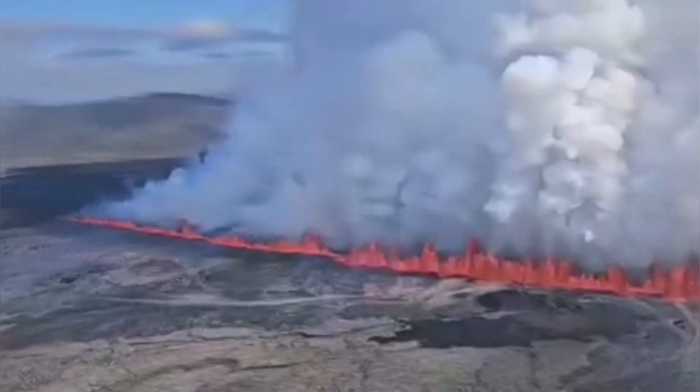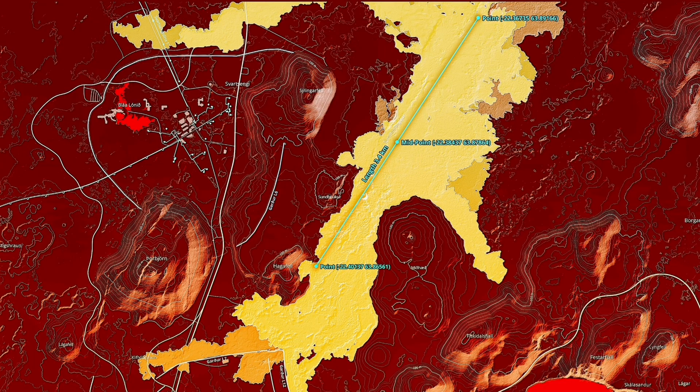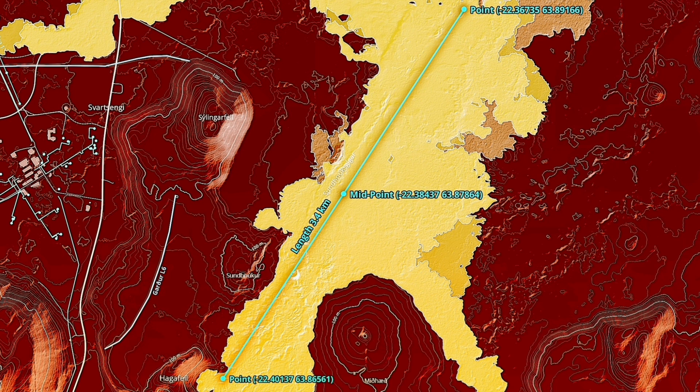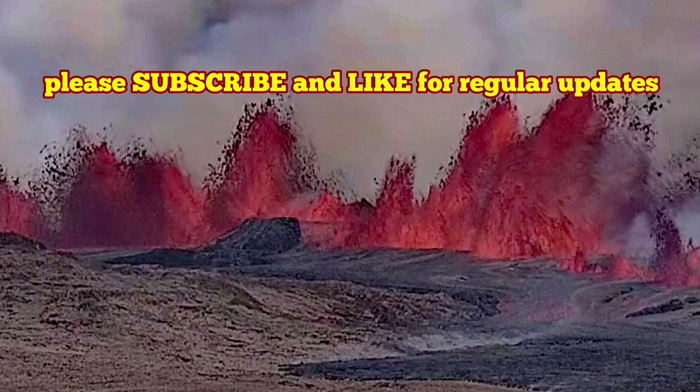I will show you in later videos the different segments of this. The map is here — you can see that this runs from north to south, along that previous fissure that we had, the eruption of K1. It's going 3.4 kilometers — that's the latest estimate.